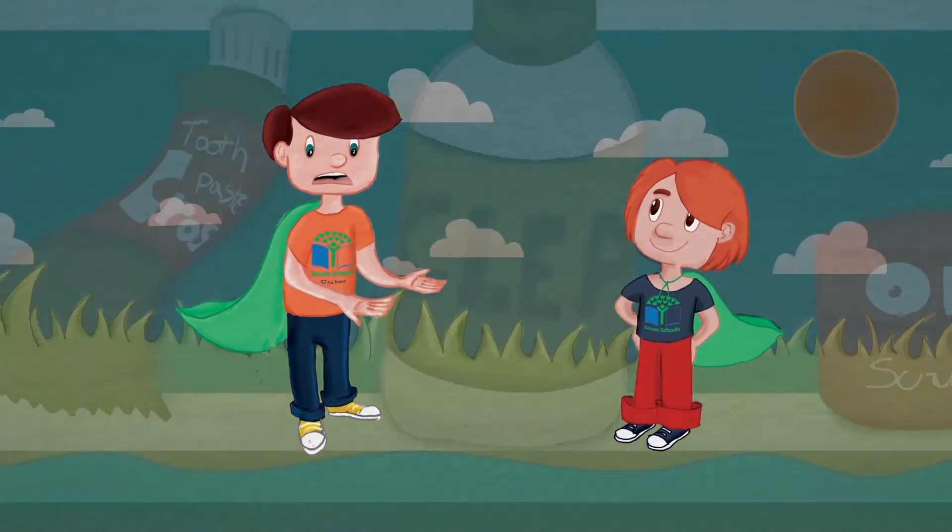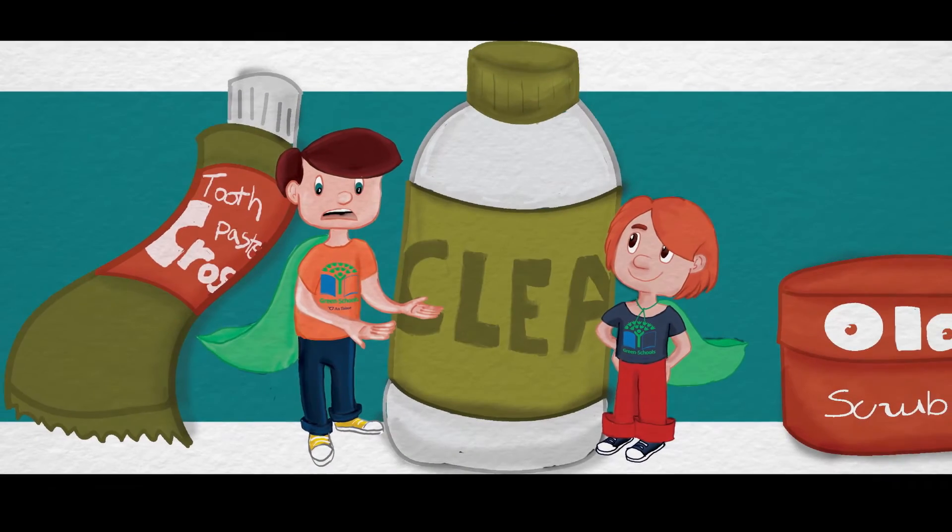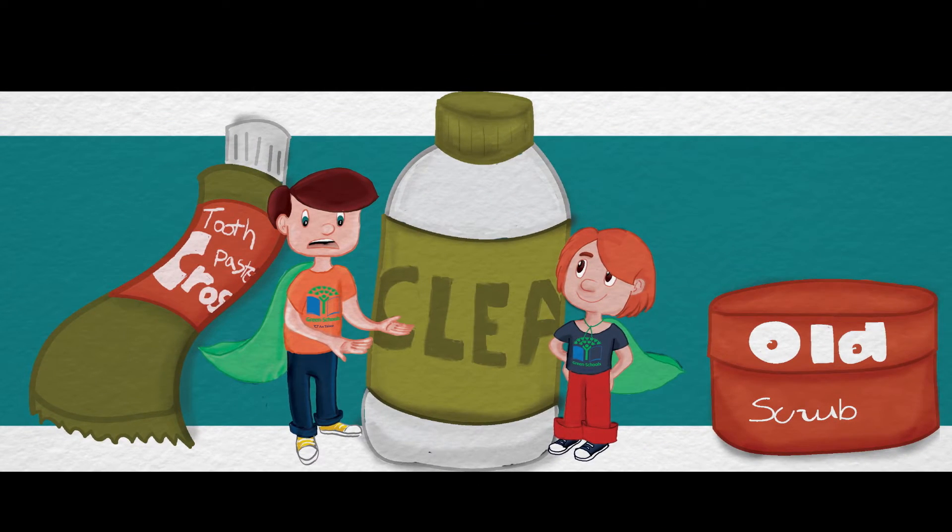So what can we do? Let's go and find out what products use microbeads so we can stop flushing them down the drain.